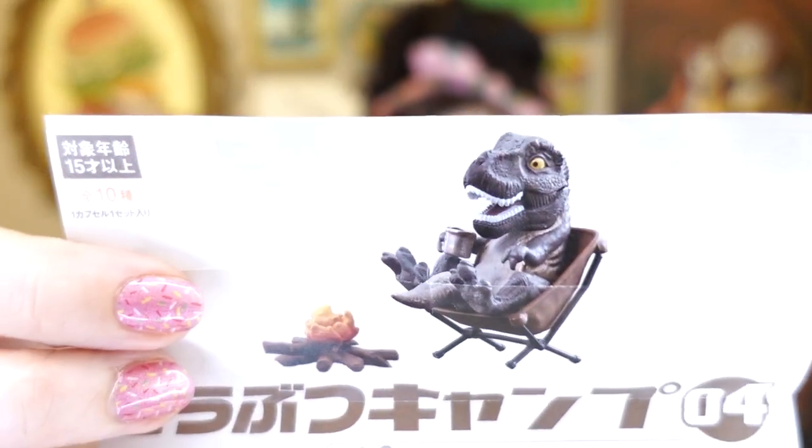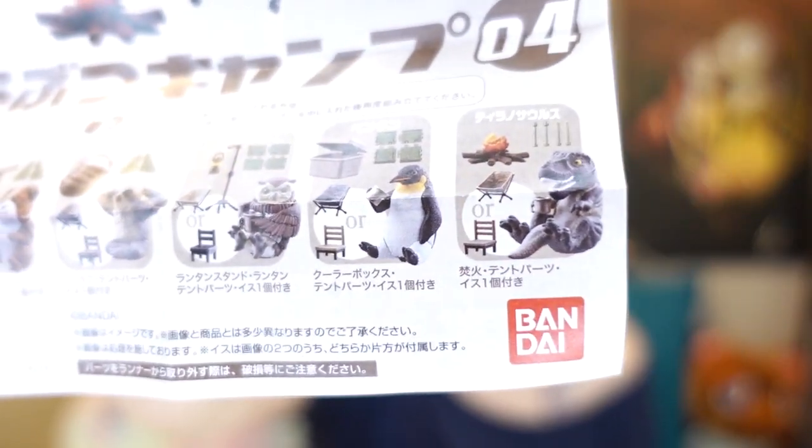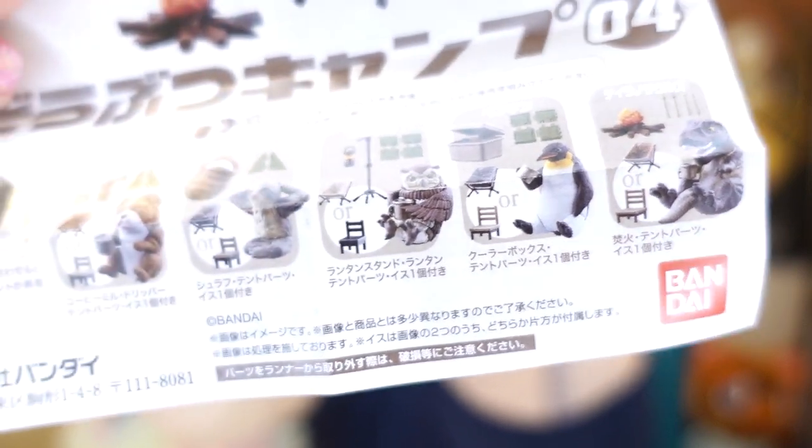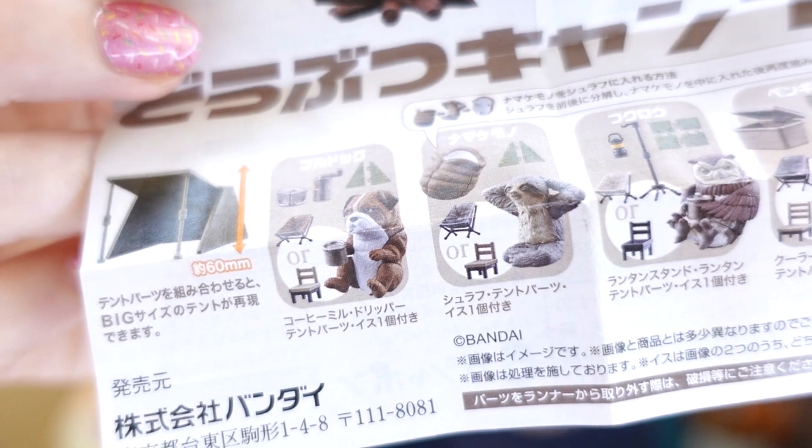So here's my first one. Before we look at them, let's look at the sheet, the checklist. Look at this guy first — this is why I wanted them. Look how funny they are. It does look to me like there's only five you can get: a T-Rex, a penguin, is that an owl, a sloth, and a dog.